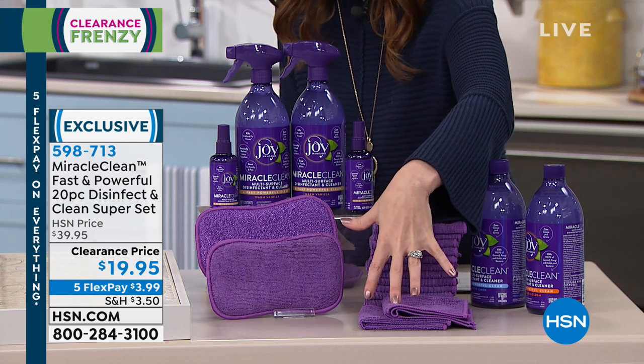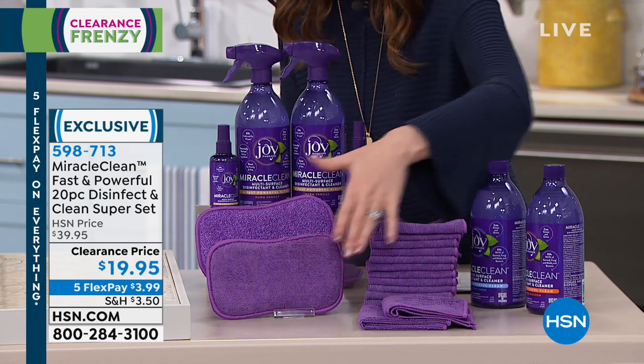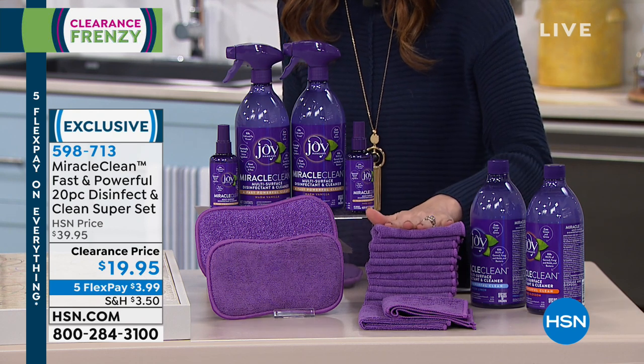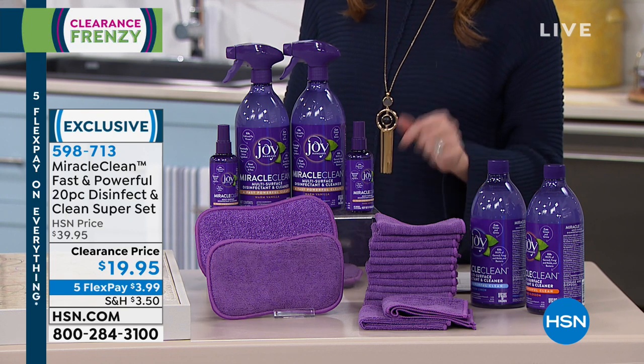On its own, just the microfiber cloths would be more than $19.95. You're getting the entire set for $19.95 — it's 50% off. Today, for President's Day weekend, it's $3.99 to get it home.